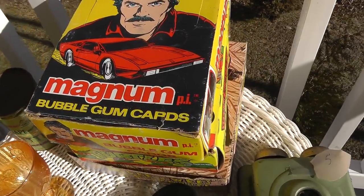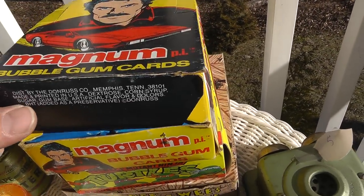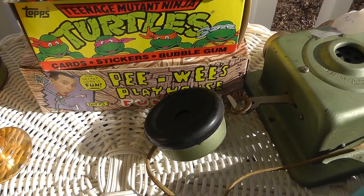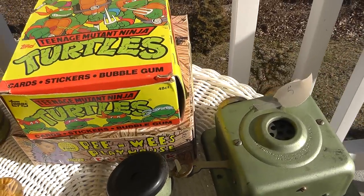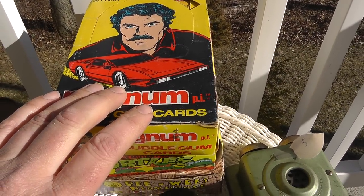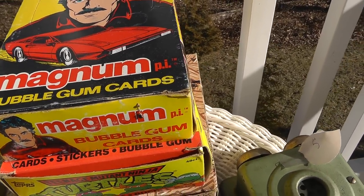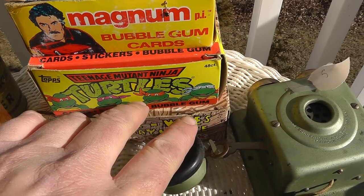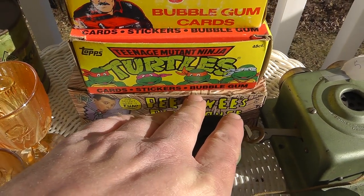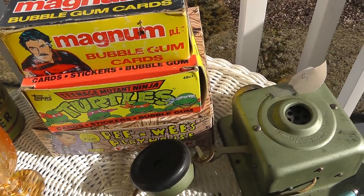This was pretty neat — got these still in the box. Cards: Magnum P.I., Teenage Mutant Ninja Turtles, and Pee-wee's Playhouse — that's the second series. I looked this up; these go for around $50 and I found some that sold for $50, so I'll probably start mine at $50 or $60 best offer. Teenage Mutant Ninja Turtles going for about $15. I haven't looked up the Pee-wee's Playhouse one yet. Paid $5 a piece for them — a really good deal.